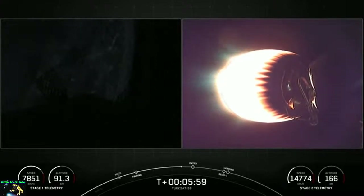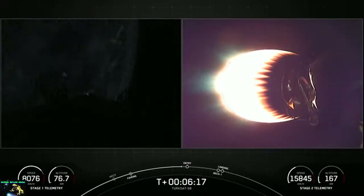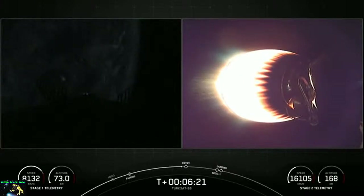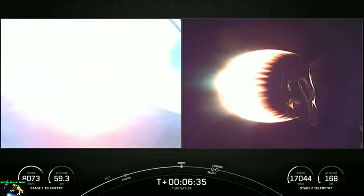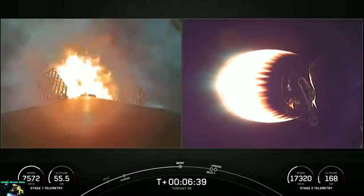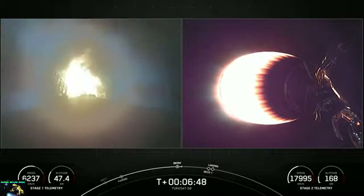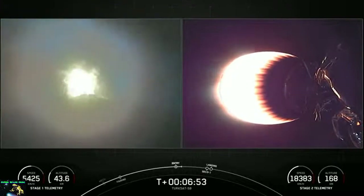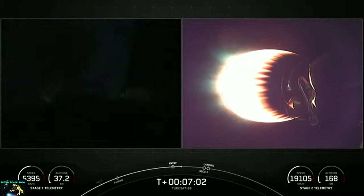If you're just joining us, we had a successful launch from SLC-40 at Cape Canaveral, and we're currently watching the second stage on the right-hand side of your screen enter orbit, with the left-hand side showing the first stage heading back to our drone ship, a shortfall of gravitas. Let's watch for that entry burn begin in just a moment. Stage 1 FTS is saved. Stage 1 entry start. Really bright from that entry burn start. Stage 1 entry burn shutdown. And there it looks like we've had a successful entry burn shutdown.